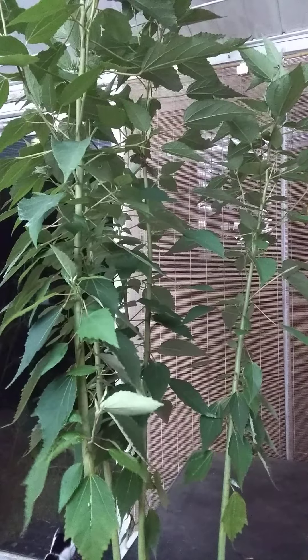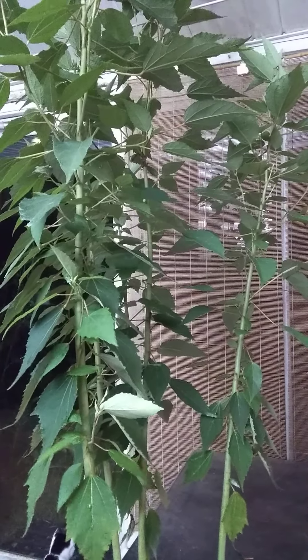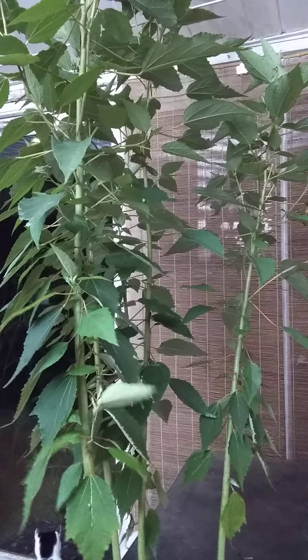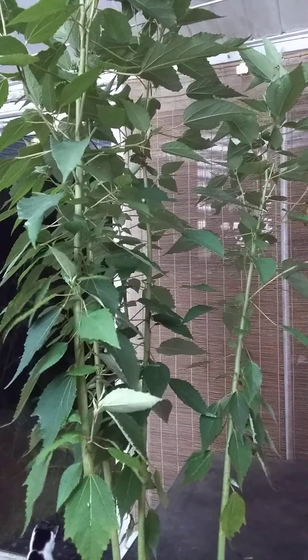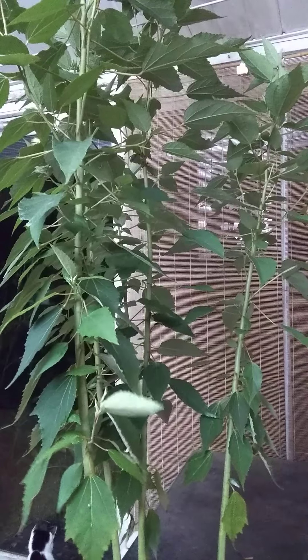It is a preferred nectar and pollen plant for Ptilothrix bombiformis, or the hibiscus bee. I'm not certain whether that particular species specifically goes for this plant, or whether the hibiscus bees as a group simply specialize in hibiscus as a whole — but I'm assuming specialization as a whole.